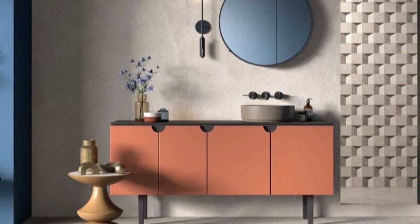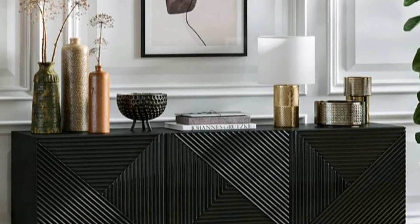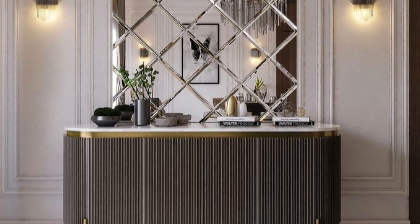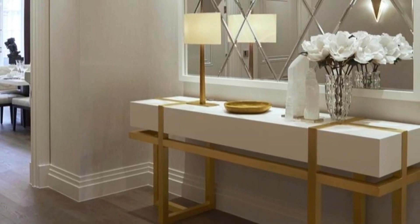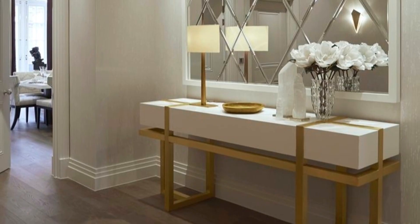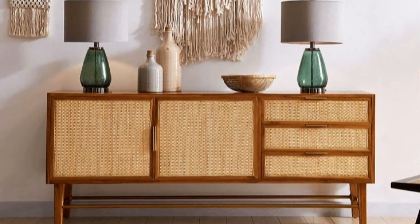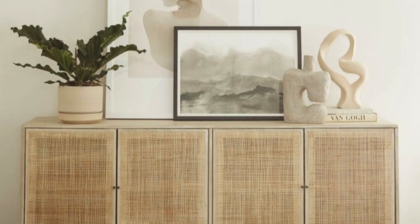Smaller entryways can make use of a narrow console table, which is ideal for dropping little items like keys and mail. To personalize the space, one can add a table with a ceramic vase and a couple of candlestick holders, a small tray to hold smaller items like gum, jewelry, and a mini flashlight, and a small coat rack — perfect size for a couple of jackets and handbags. Further adding baskets underneath the console for items such as hats, scarves, and other outerwear helps save space and makes the whole design appear more aesthetically pleasing and less cluttered.